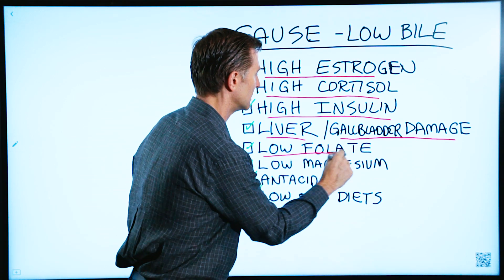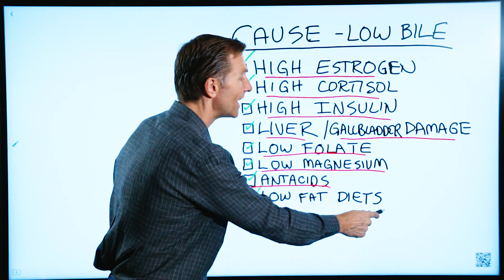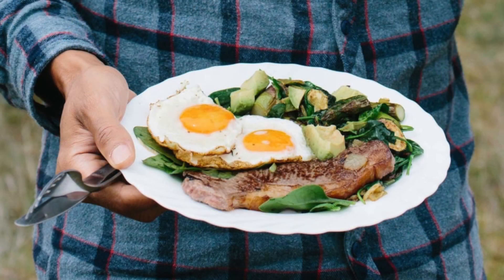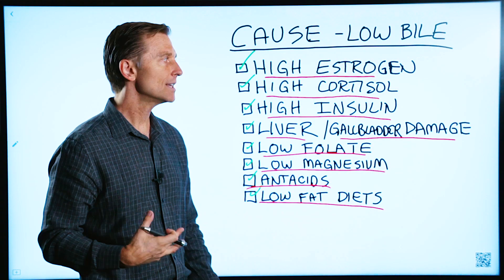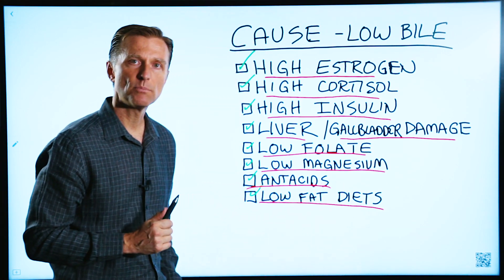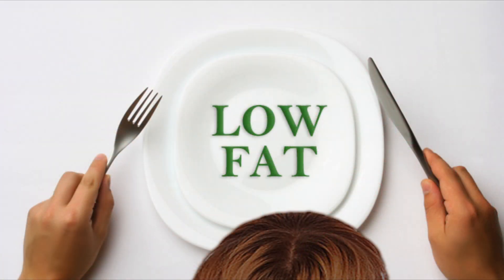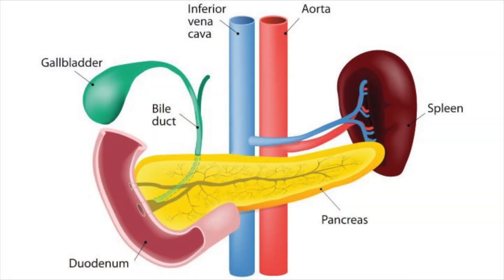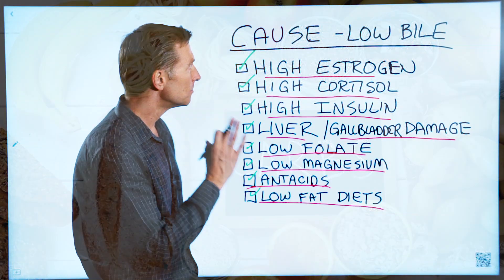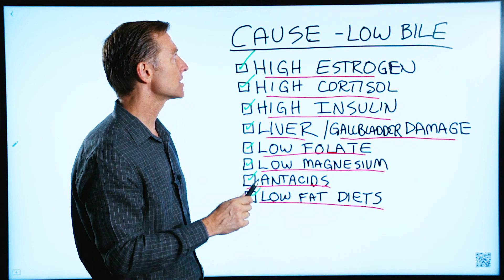Low folic acid or folate, low magnesium, and low fat diets also contribute. When you do keto and consume all this fat, you might not have the bile to digest it, which creates a strain on the system. However, what triggers the release of bile is saturated fats. People on a low fat diet tend to use less bile, so less is produced. There's more cholesterol — usually from carbohydrates or sugar — but without the bile, it can't be broken down. So higher fat diets actually help decrease the risk of gallstones.